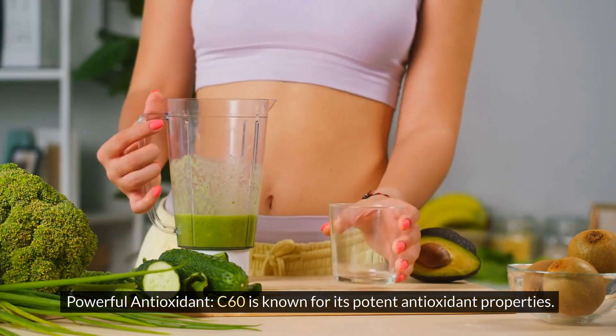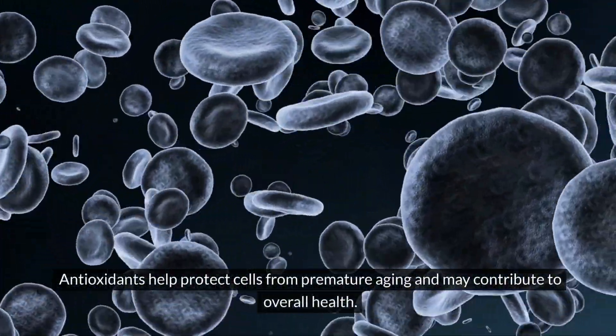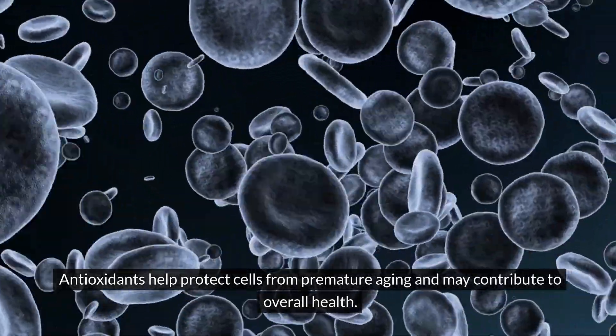Powerful antioxidant: C60 is known for its potent antioxidant properties. Antioxidants help protect cells from premature aging and may contribute to overall health.